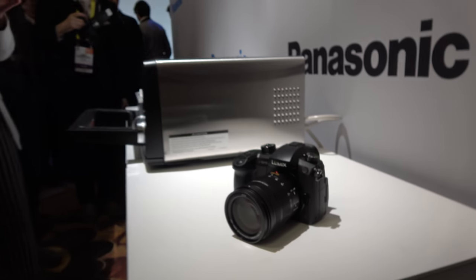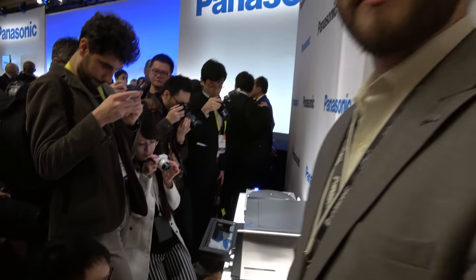Here we have the Panasonic GH5. I'm Sean Robinson from Panasonic North America.